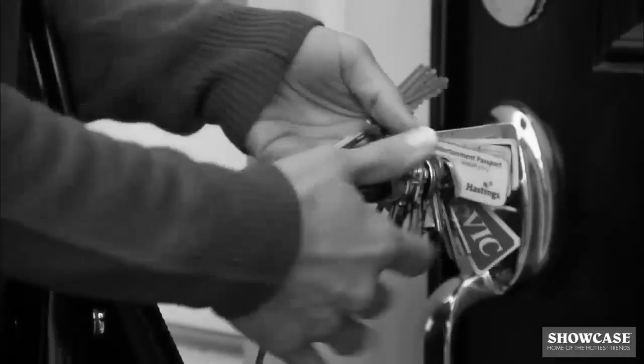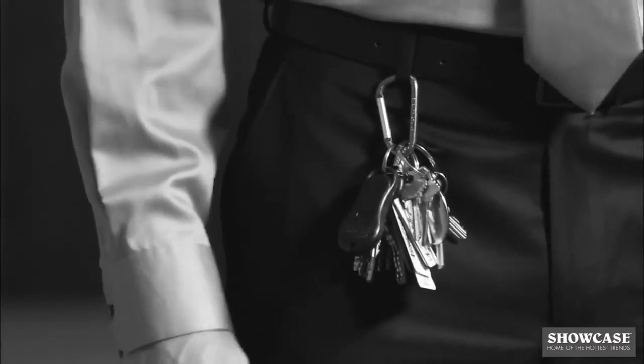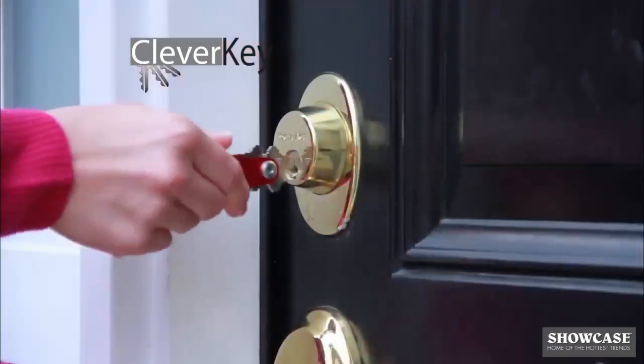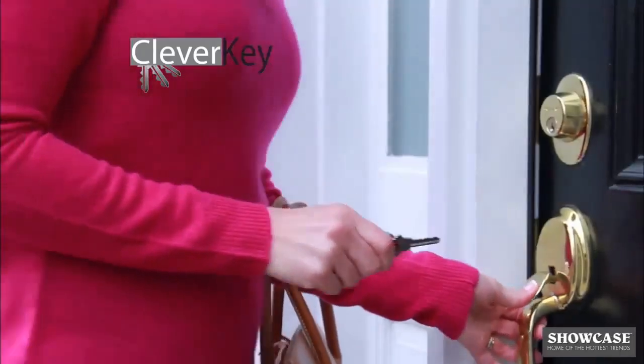Big bulky key rings make that key impossible to find. That giant tacky key ring lets everyone know you're coming. Introducing CleverKey, the compact key organizing solution that makes getting in and out of locked doors fast and hassle free.